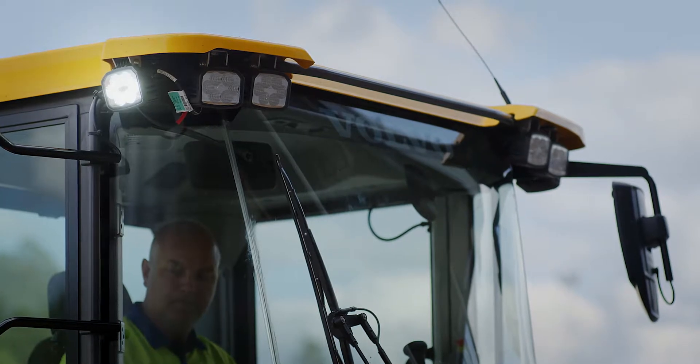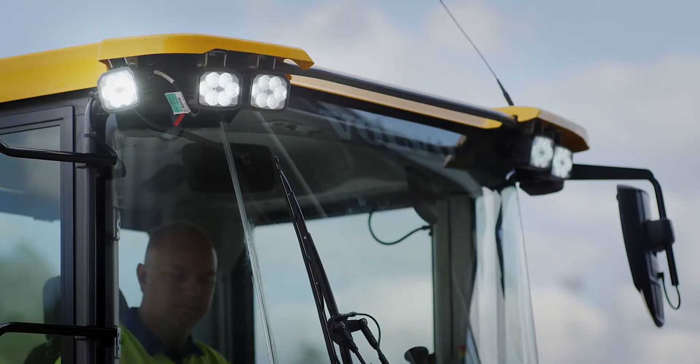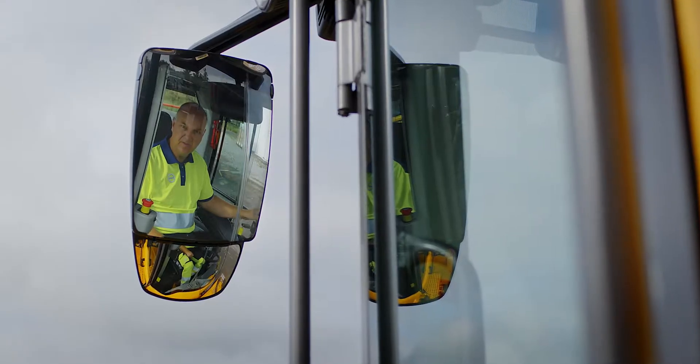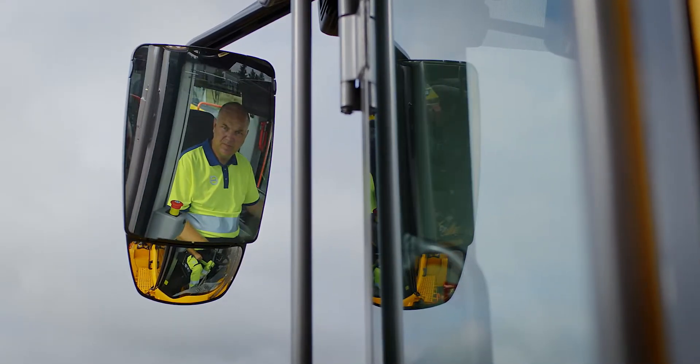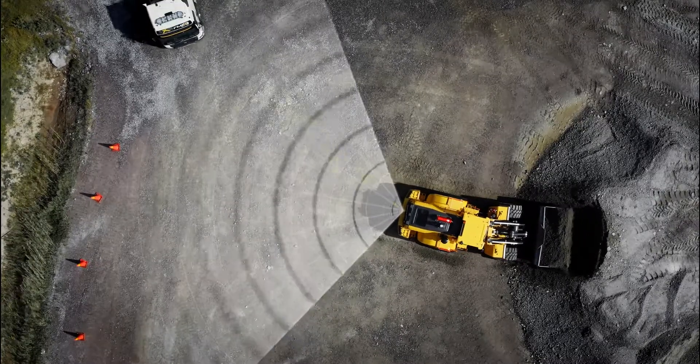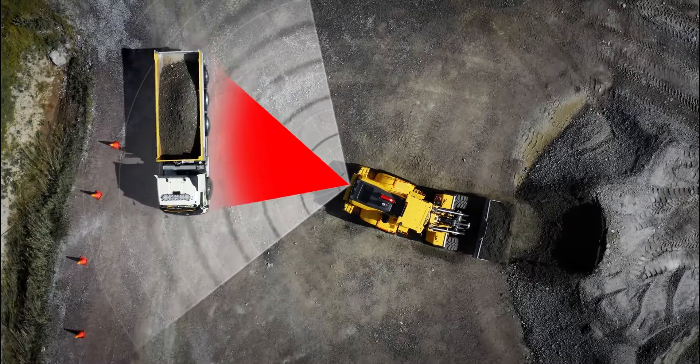To enhance visibility, the L150H to L220H has optional LED lights and new larger rearview mirrors. Add a radar detection system to get alerts of unseen objects in the machine's vicinity.